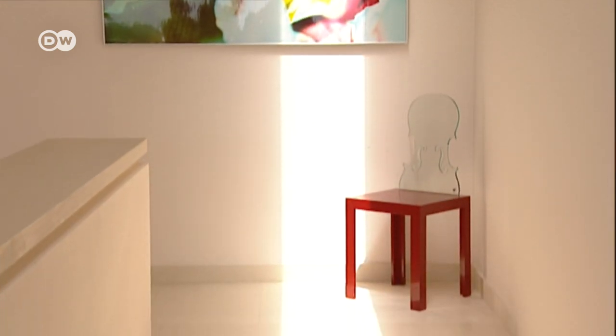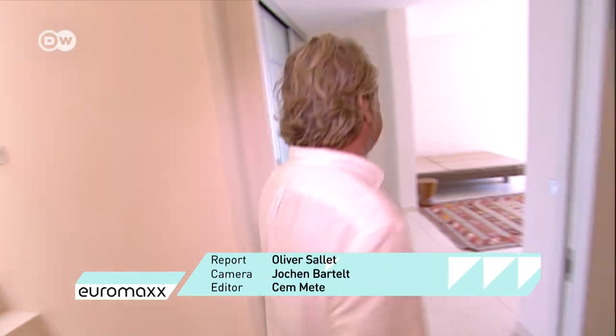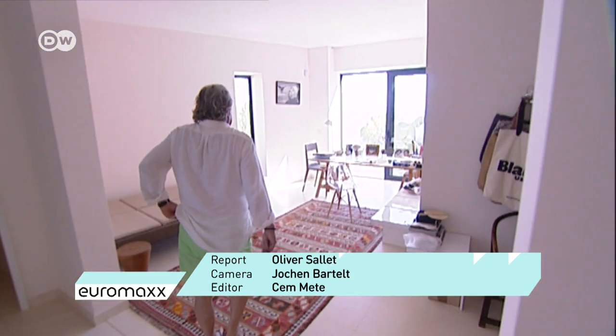Daylight floods into the stairwell through a skylight. And in the basement, the designer has a little office where he sometimes sketches ideas for new projects.